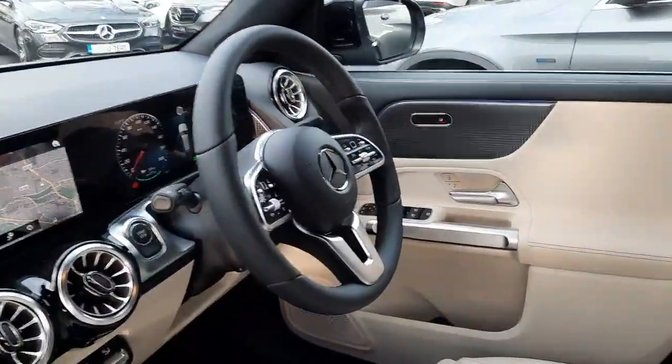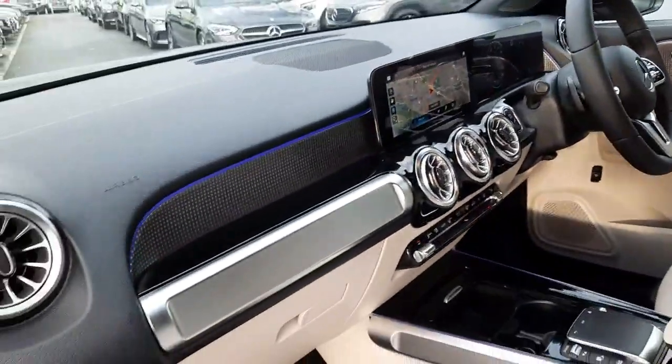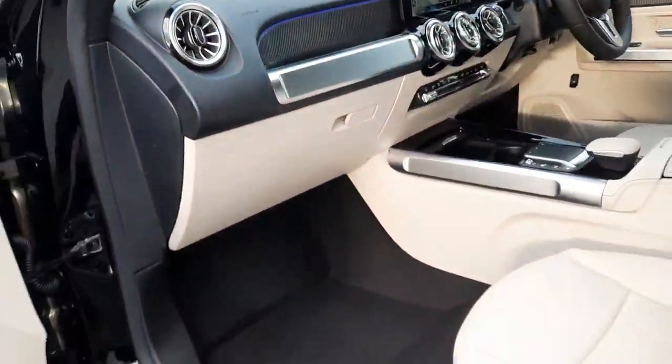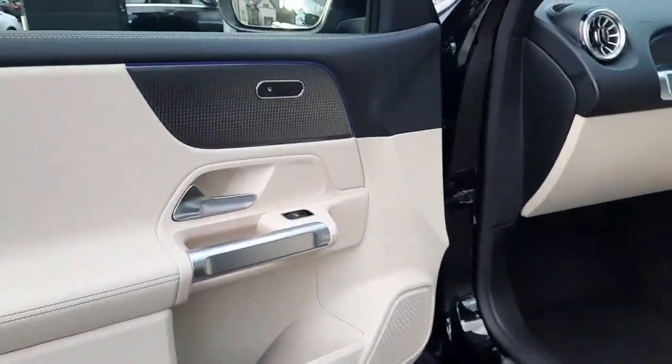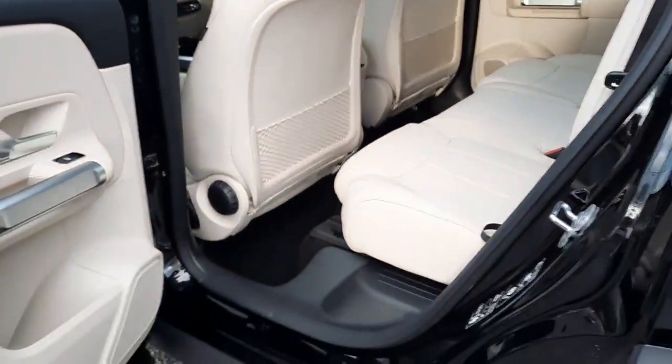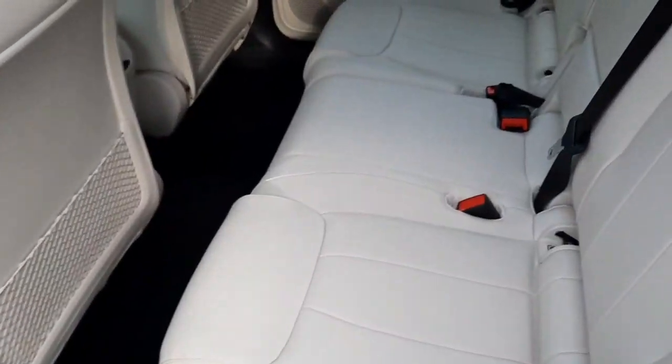This car is also finished with ambient lighting with 64 different colours to choose from. All trade-ins are welcome and we also have finance packages available. The mid-row seats are adjustable.